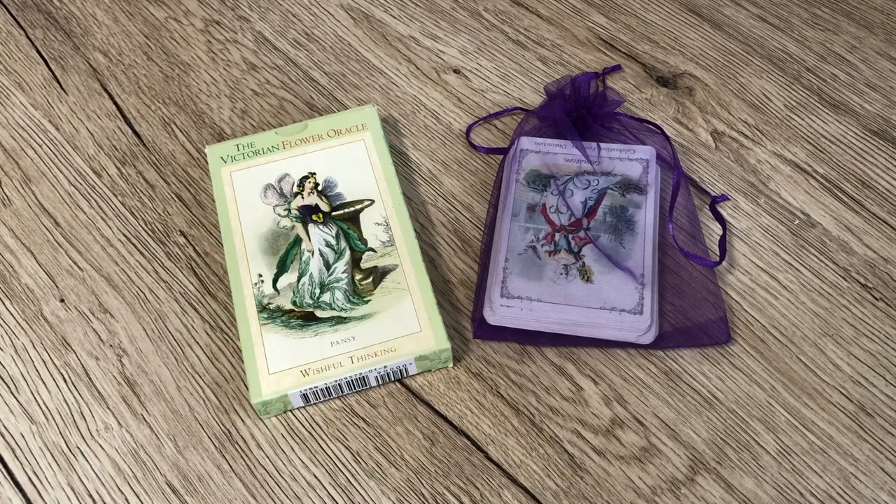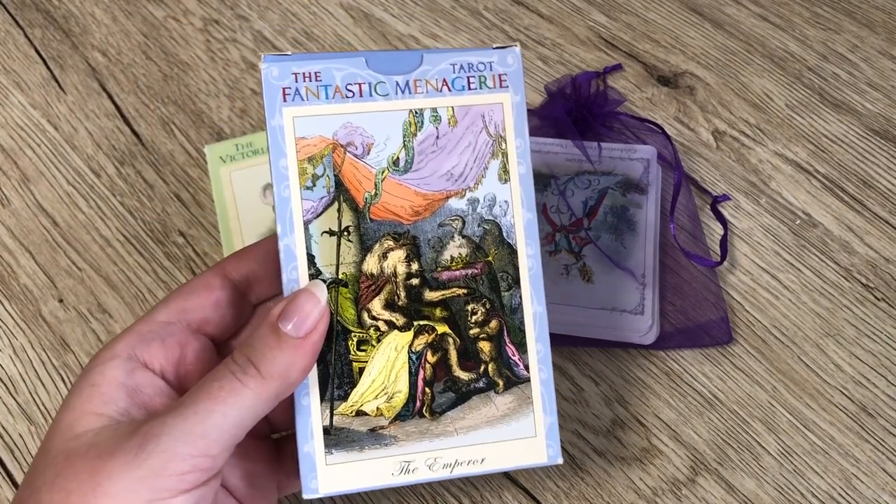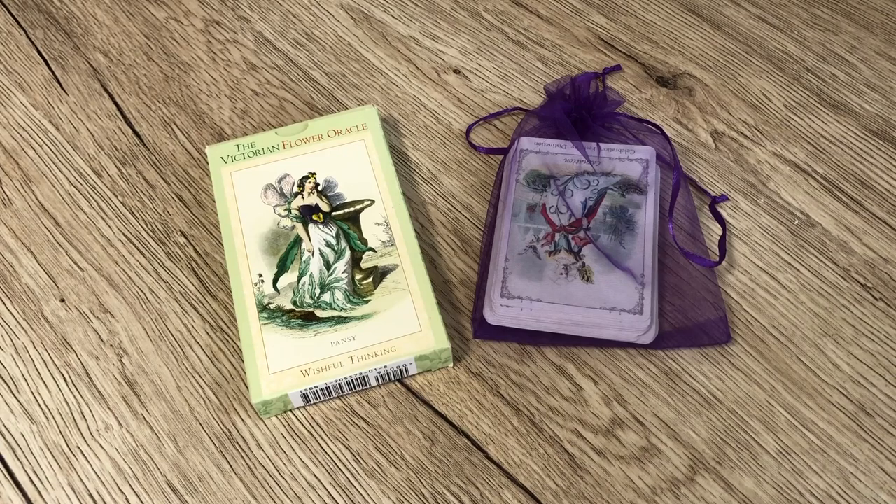Hi everyone, it's Katie and today I have a bit of a fun video for you, which is a comparison between the Victorian Flower Oracle by Bubba Studios and the Floret Oracle. The Victorian Flower Oracle by Bubba Studios is very much out of print, quite expensive and hard to come by, and it has been on my wish list for quite a long time, because one of my all-time favourite tarot decks is the Fantastic Menagerie.